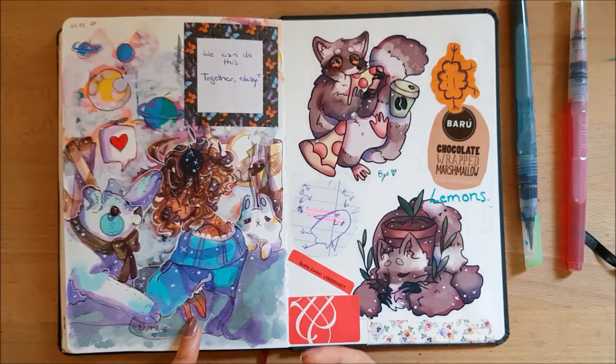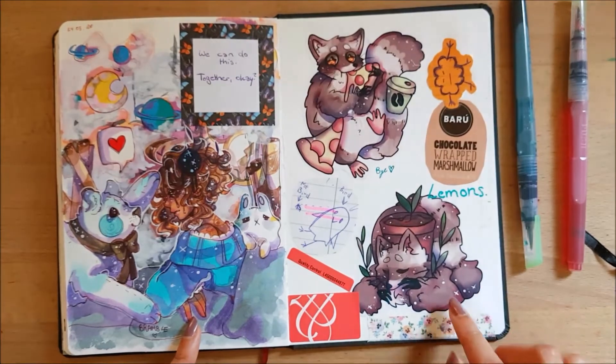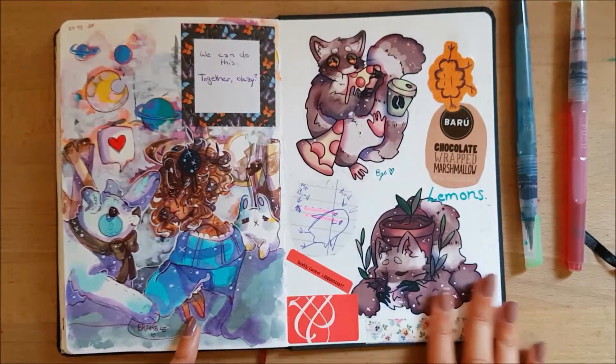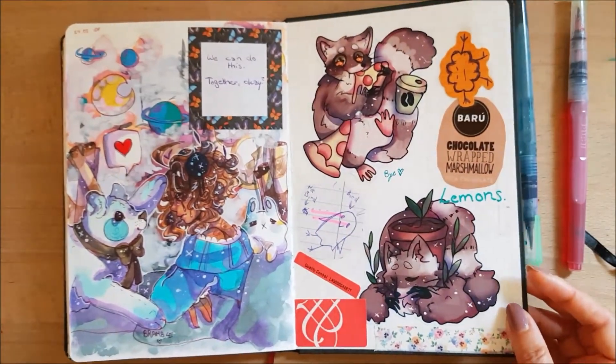I think I wasn't really feeling well so some vent art happened. I put my raccoon stickers and some other stuff on this page. And that's the end — bye!